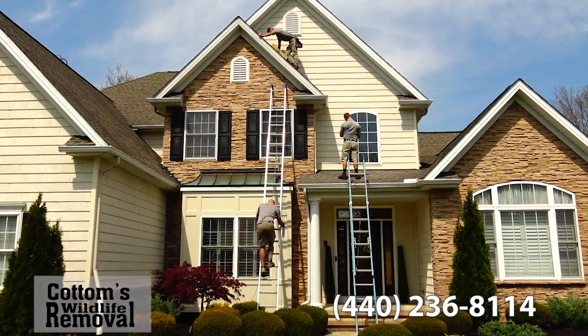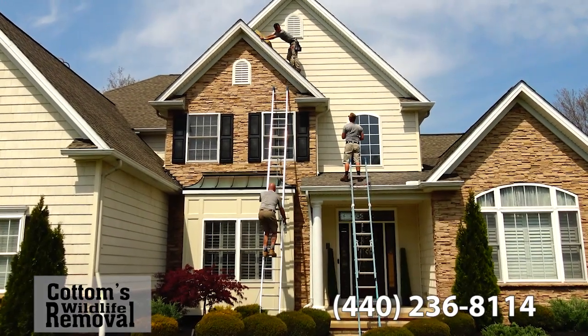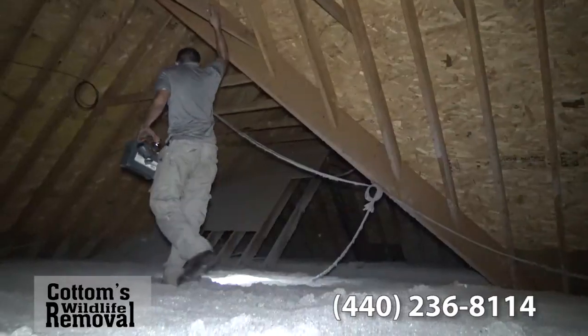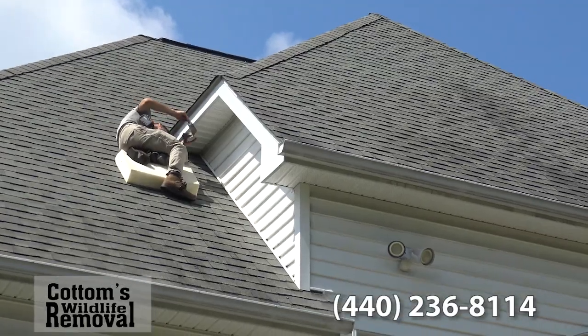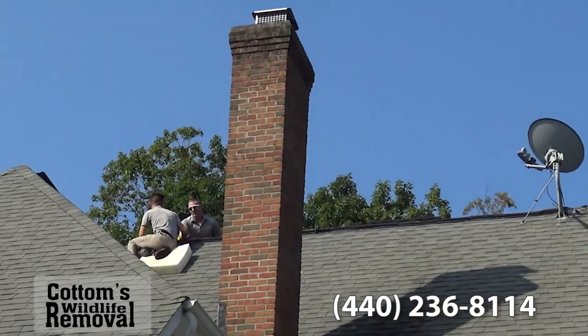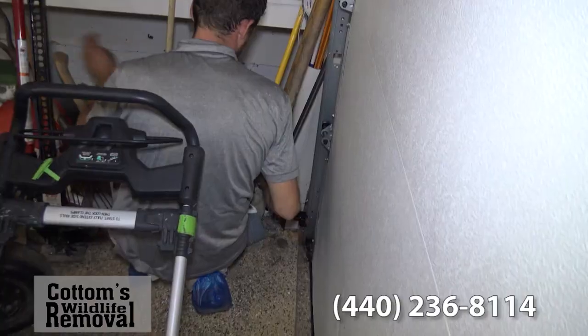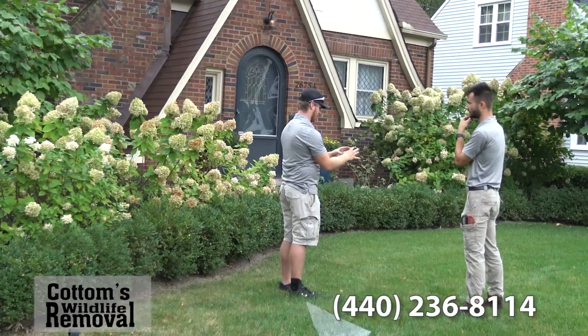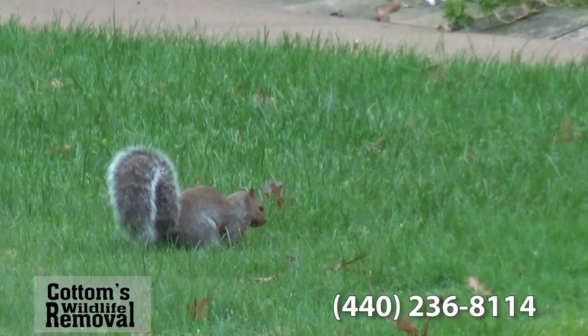Cottom's Wildlife Removal Company removes squirrels naturally and humanely from houses, roofs, attics, soffits, walls, chimneys, fireplaces, sheds, garages, decks, gardens, and your yard in Ohio.